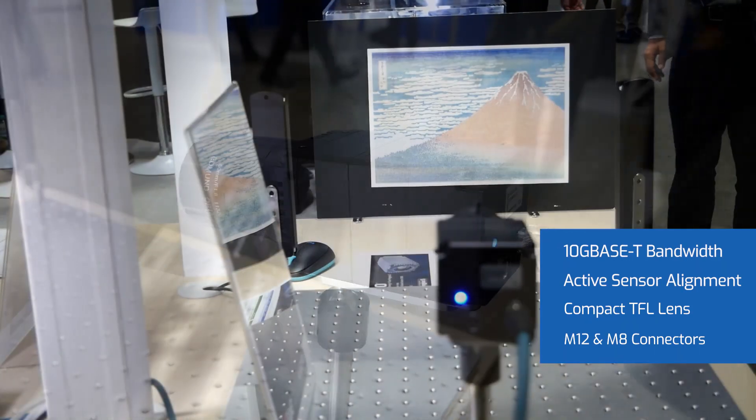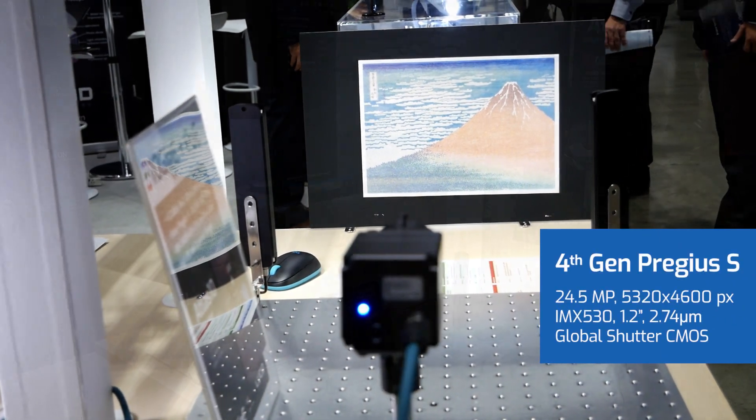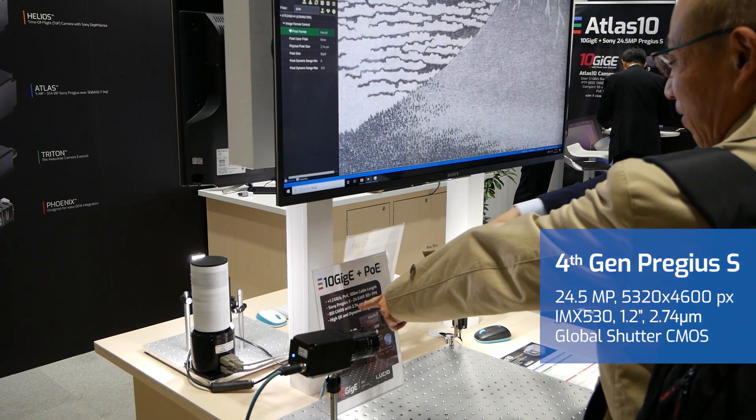In this demo we're running the Atlas 10 with Sony's 4th gen Pregeus S sensor, a 24.5 megapixel IMX530 global shutter CMOS sensor.